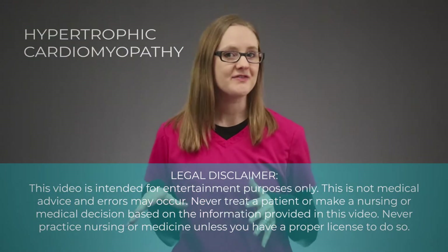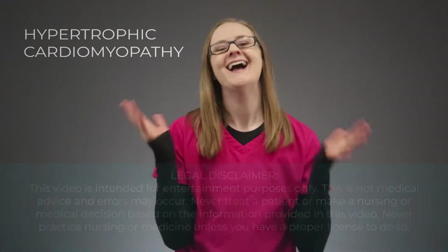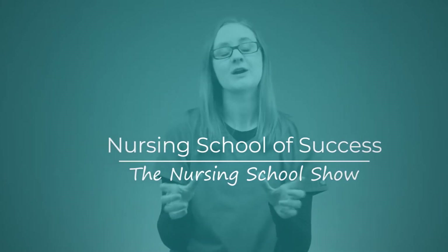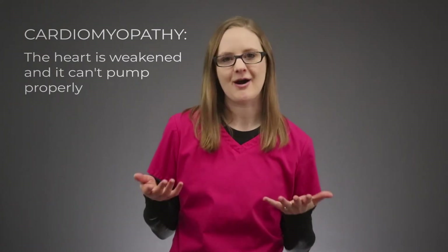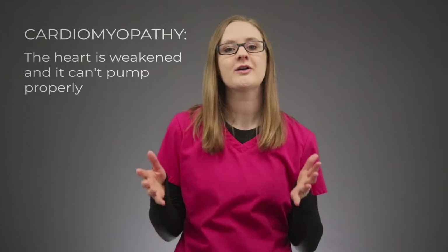In this video, I'm going to break down the pathophysiology of hypertrophic cardiomyopathy so you can finally understand it for nursing school. Cardiomyopathy simply means that the heart is weakened and it can't pump as much blood out as it should be able to. And in this case, we're talking about hypertrophic cardiomyopathy.